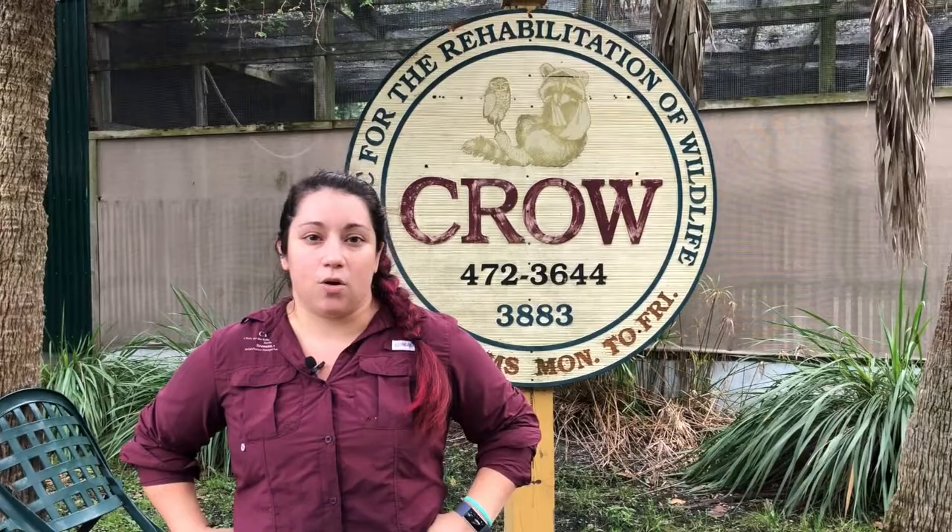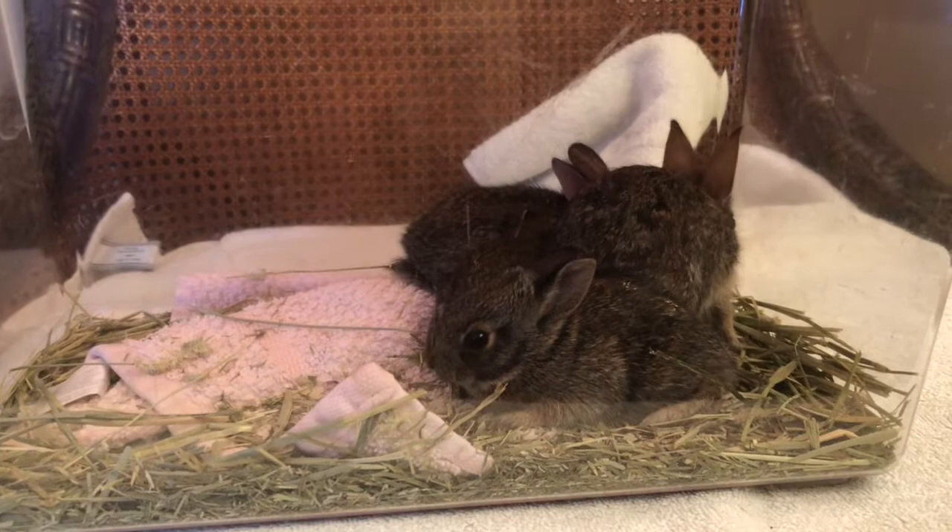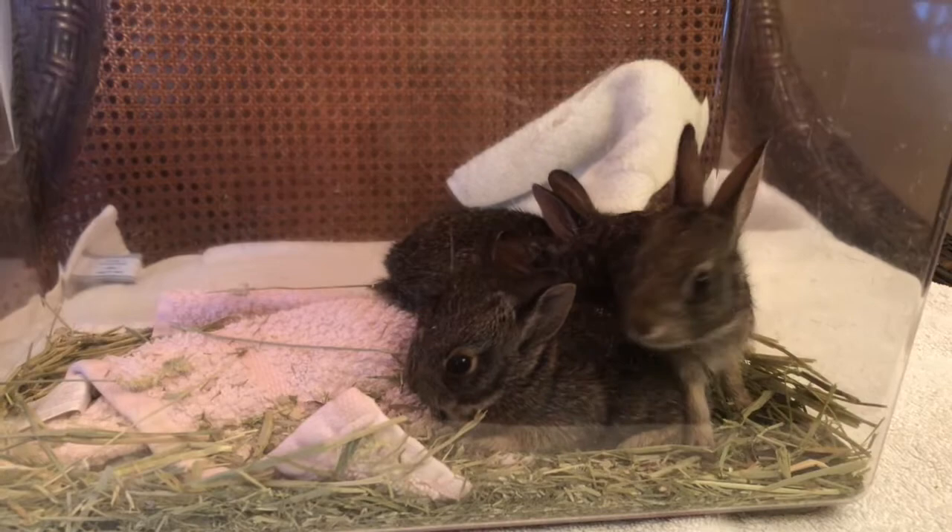Now they come in for various reasons all throughout the year. During baby season they come in for potentially being orphaned or abducted from their nest. Sometimes they are also attacked by different types of predators, which can include domestic pets, if you don't know that there's a bunny rabbit nest in your yard.